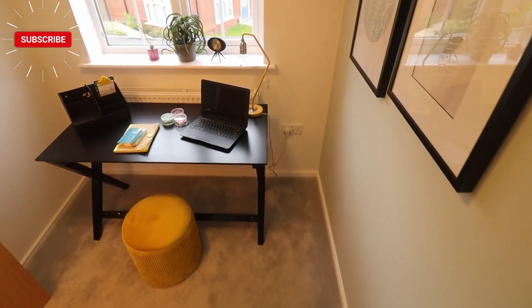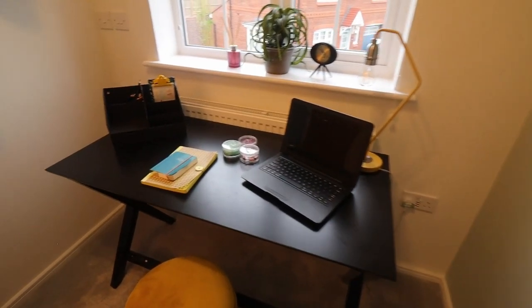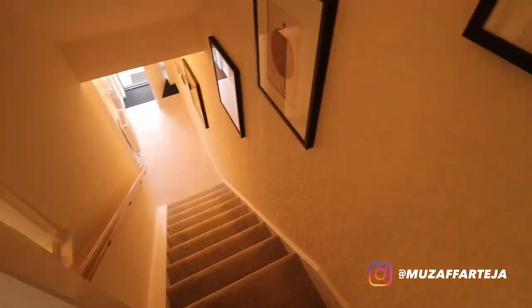This house type is called Sankey. It's a three-bedroom, three-storey townhouse. Countryside Properties have been building these types of houses pretty much all over the country, but this particular show home is situated in Chadderton, Oldham, in the development called Radcliffe Green.